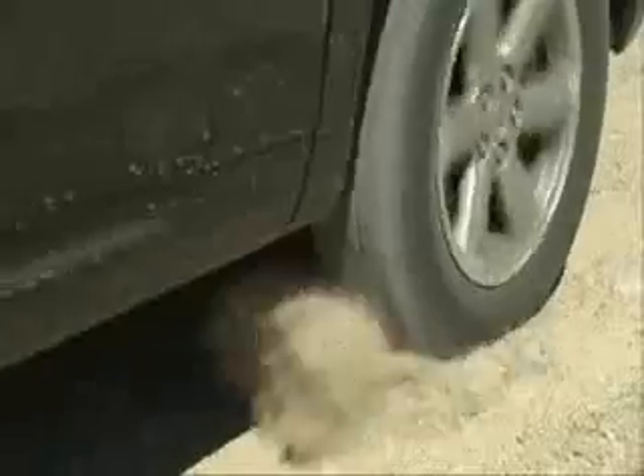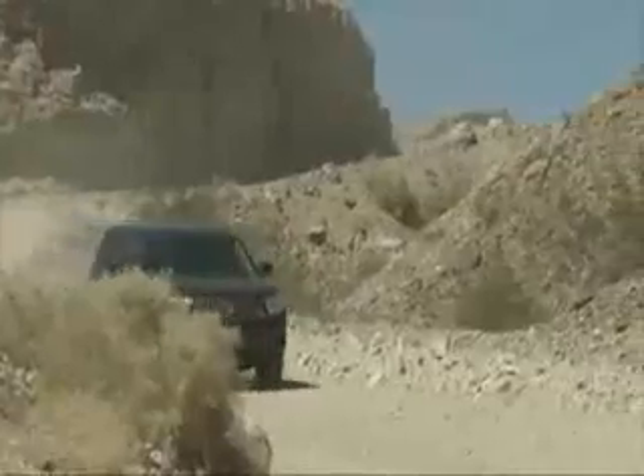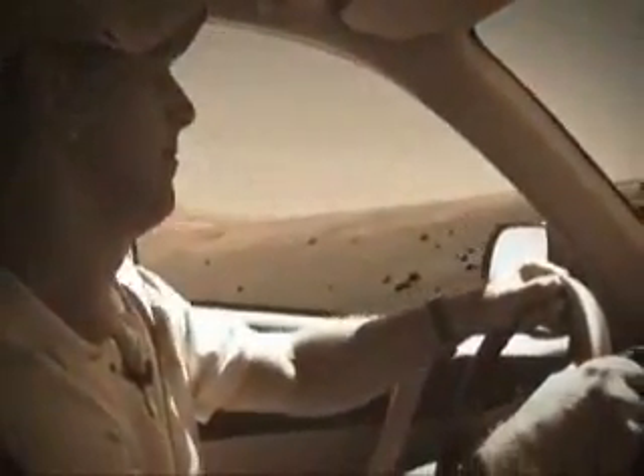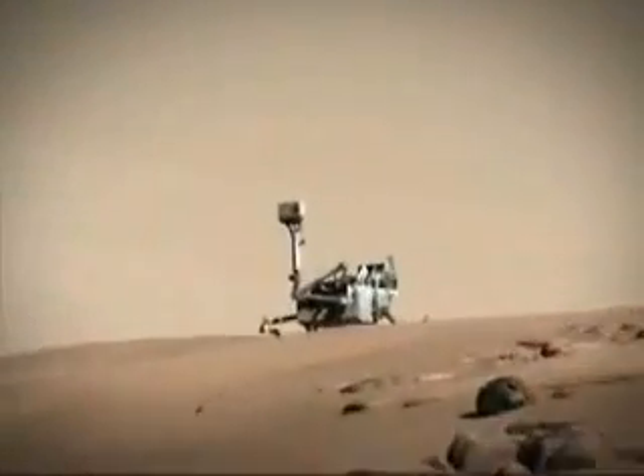MSL is an incredible rover because it has amazing ability to move around, and we're going to need that, because we're going to have to go into some tough-to-reach places. It can travel at least 20 kilometers, probably further. We're going to be able to land in a safe place and go beyond that, to where the really rough rocks are, which is where all the good geologic clues are that tell us about the early environmental evolution of Mars.